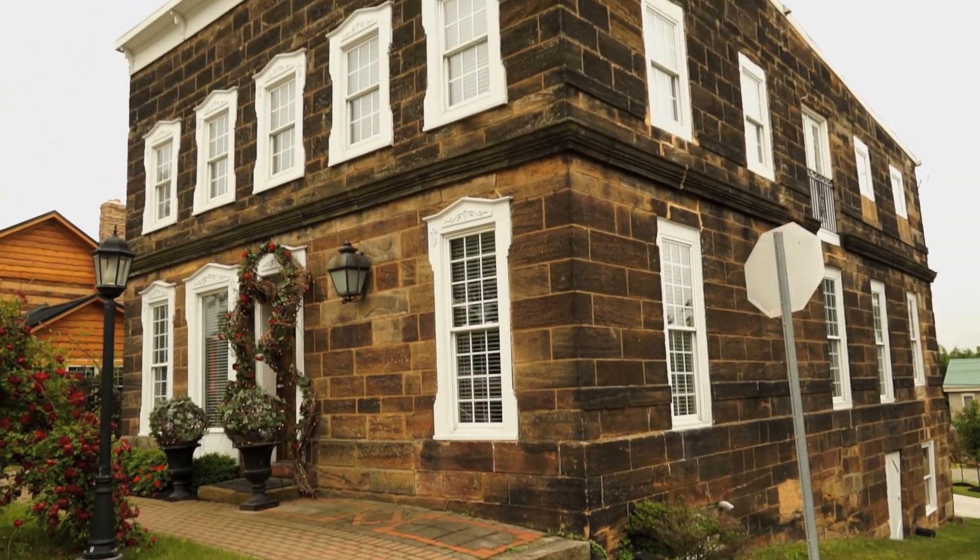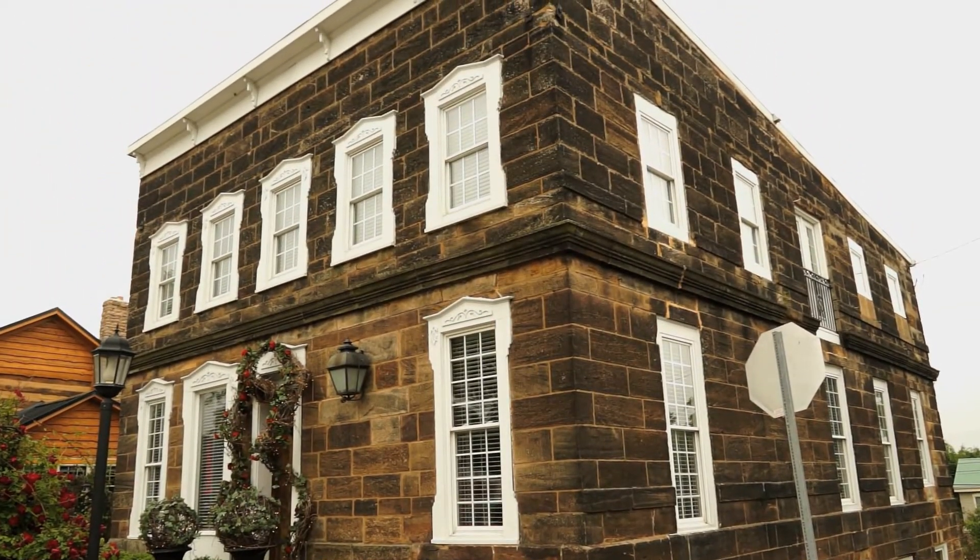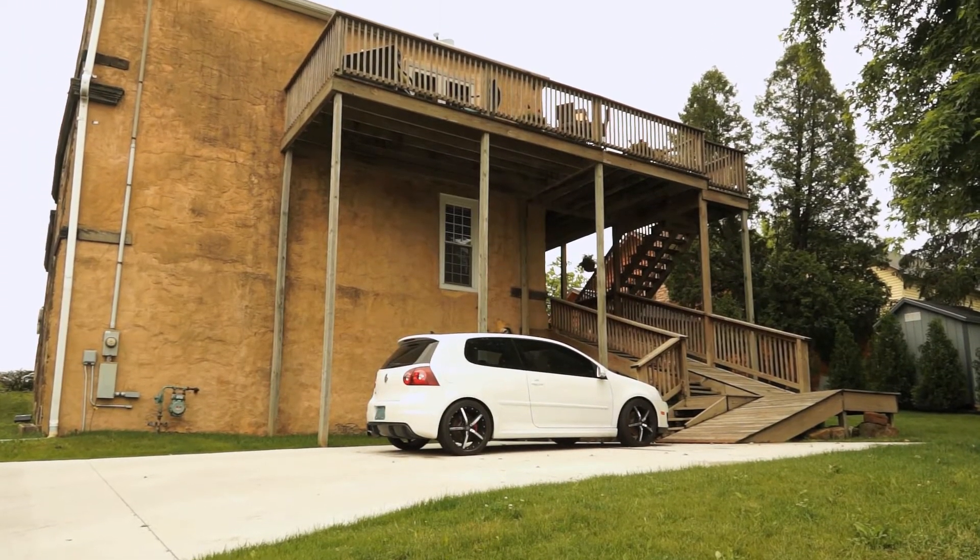Take a trip back in time with this lovely large stone house, circa 1830, situated in the heart of Amish country, Winesburg, Ohio.